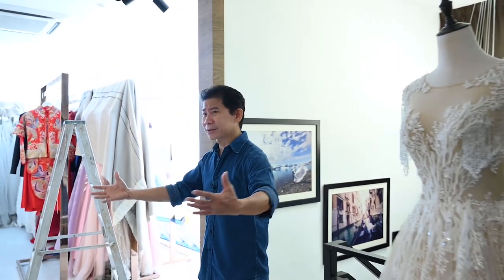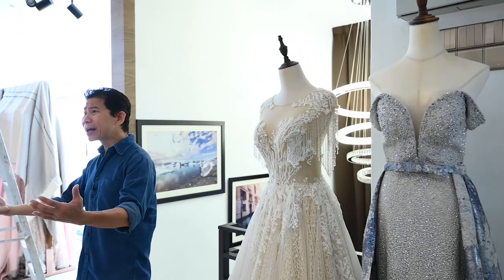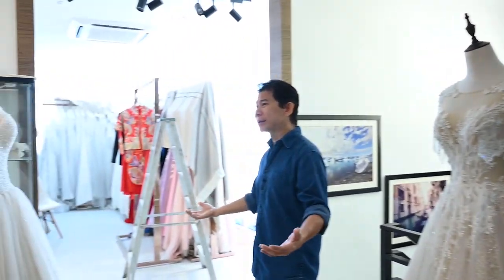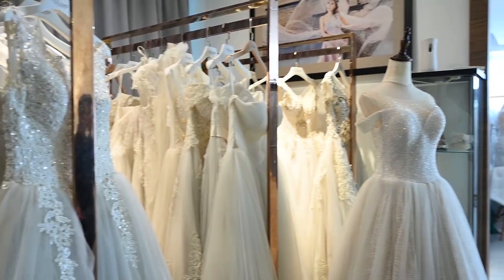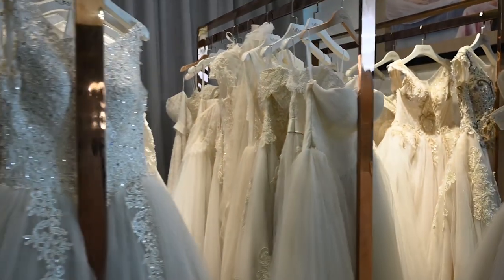We are now at La Fem Bridal Mansion. I was telling you about maintenance once you own a studio — look at all these wedding gown things. It's not like you can hang them there for months and not use them. They're gonna grow fungus, grow moldy, and have that stale smell.